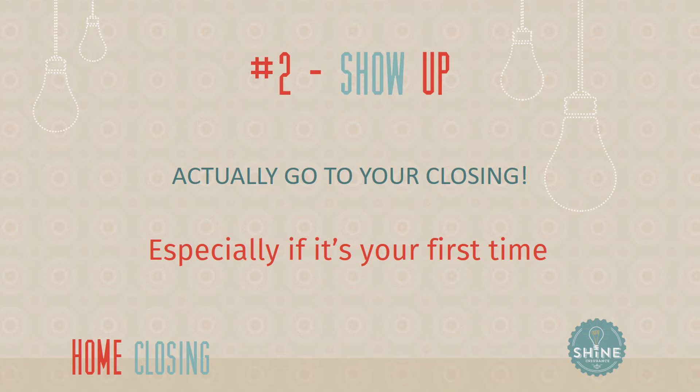Correct. I've bought a home in the room that we're sitting in right now, and I was present, just so you know. So making time in your schedule for the closing and making sure you're going to be present — that's step two. What's step three?